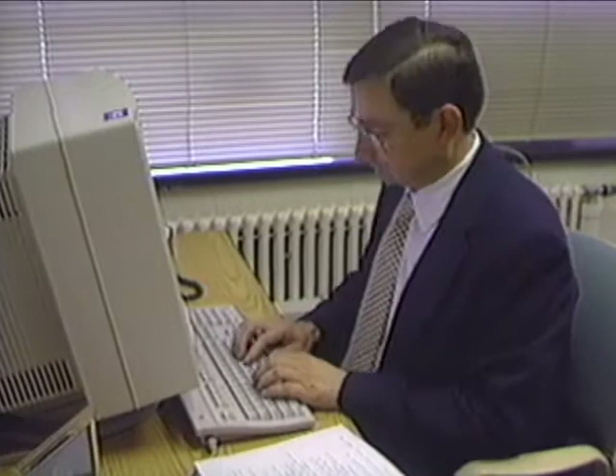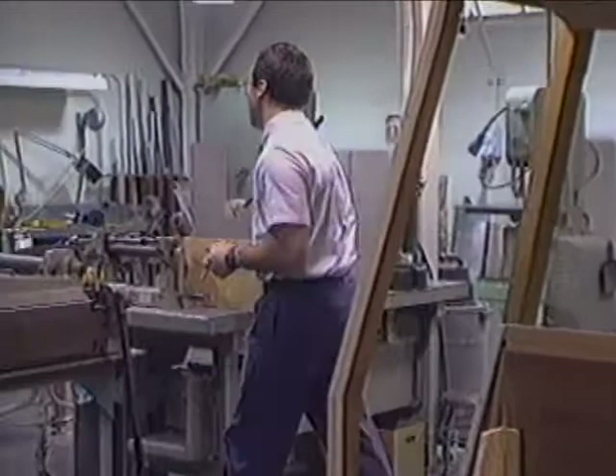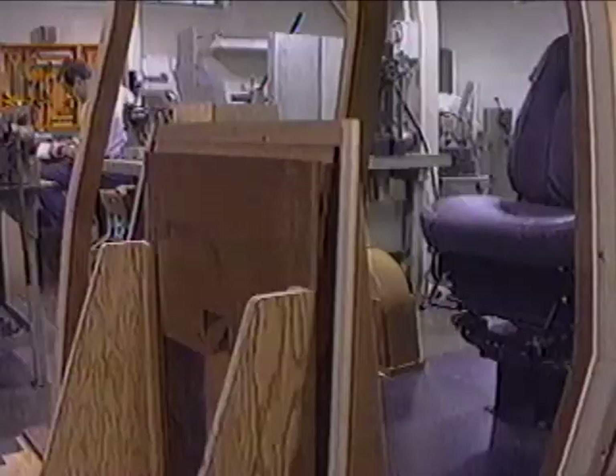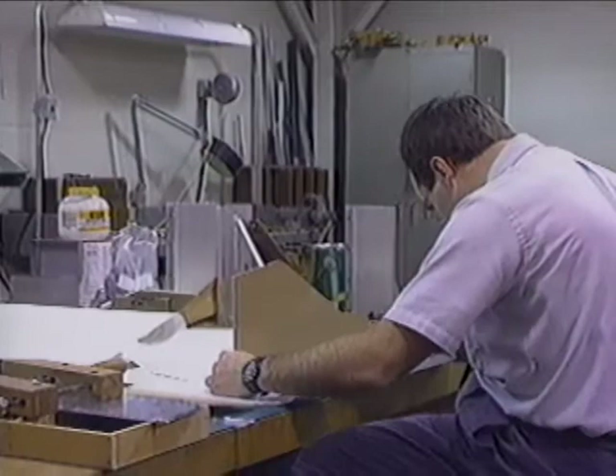As Caterpillar's on-site representative at NCSA, engineer Rich Ingram has been involved with the backhoe visualization project from the start. This technology can really help with our design process by preventing mistakes. Typically, we build a mock-up of the cab, put several operators in it, and see if there are any visibility problems. When a problem is identified, often the design has already progressed quite nicely, and then we have to back up and start over.